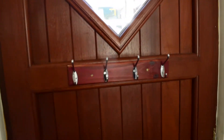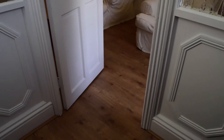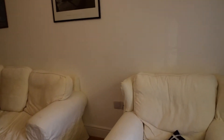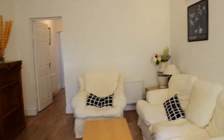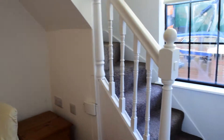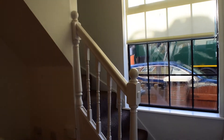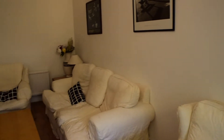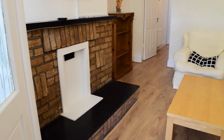We begin our tour here at the front door. We have a little hallway where you walk in and then you walk into the living room. These are the steps that lead up to the bedrooms. The bathroom is on the ground floor — this is a very typical old Irish house where the bathroom is on the ground floor.